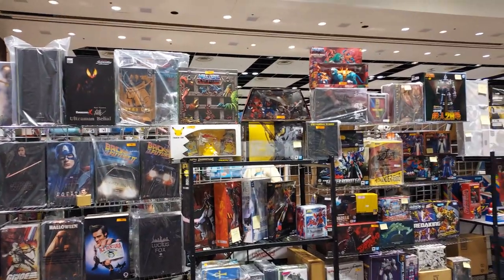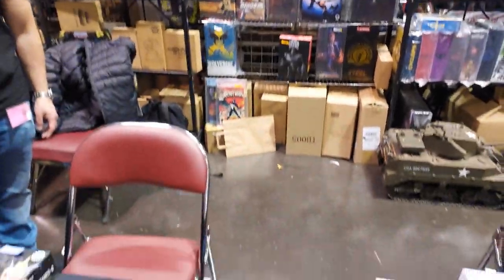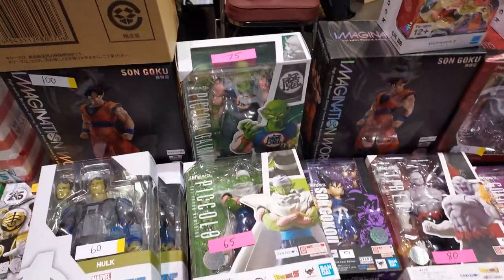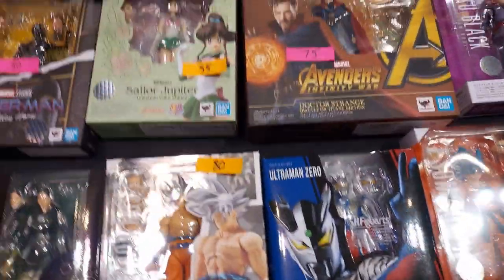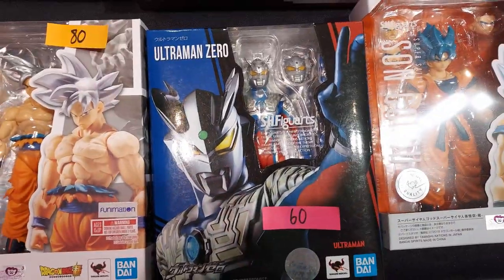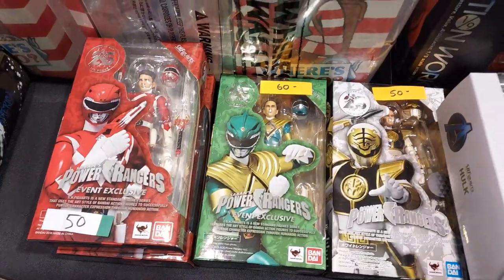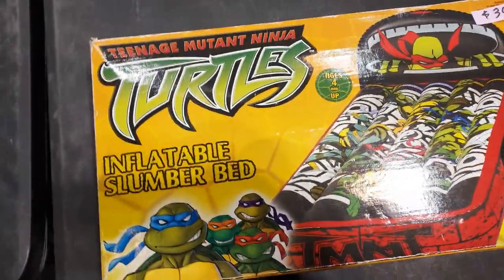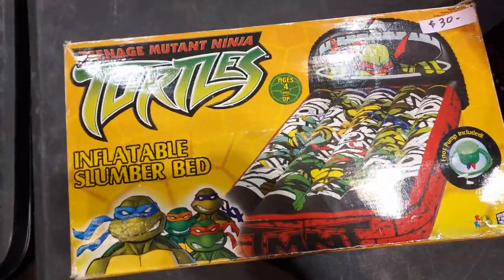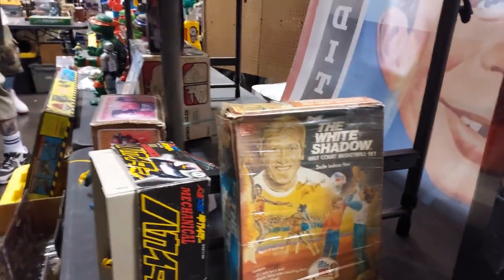More stuff. This is cool. Got some Rangers. A lot of goodies. Got a Turtles — blow up bin. Where do you find that? 30 bucks. Pennywise — $80. Some old stuff. They have some really good goodies up here.